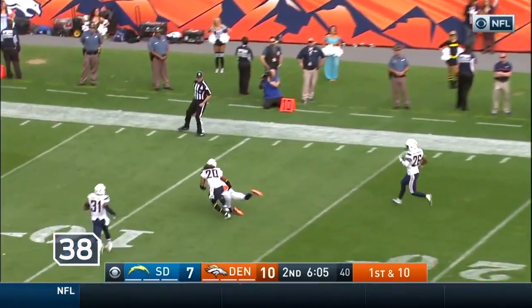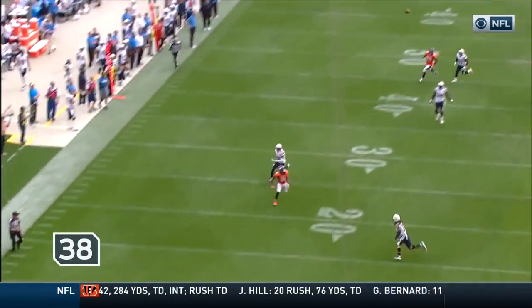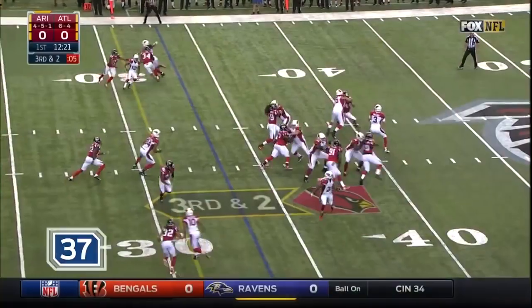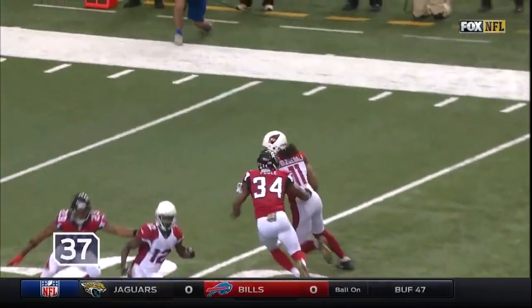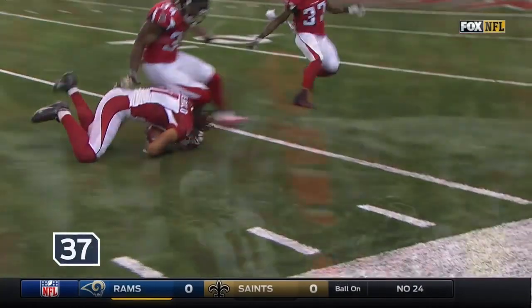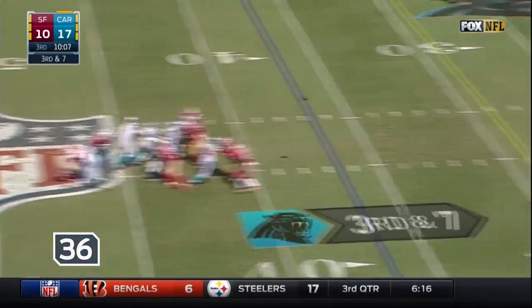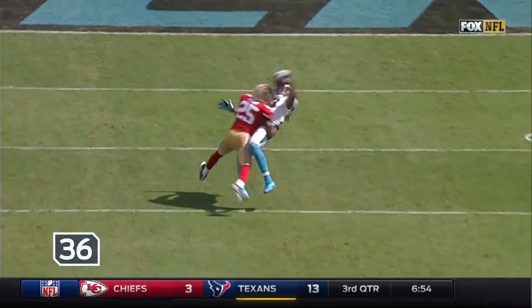Under pressure, got rid of it, has a man open — diving! Good catch, Emanuel Sanders. What a job by the quarterback and what a catch by Sanders. There's that play-action pass trying to take the big shot up the field. Sanders on the outside, time, throwing far side.